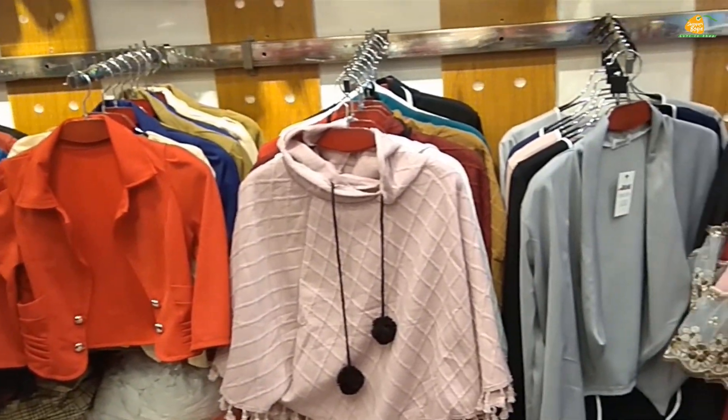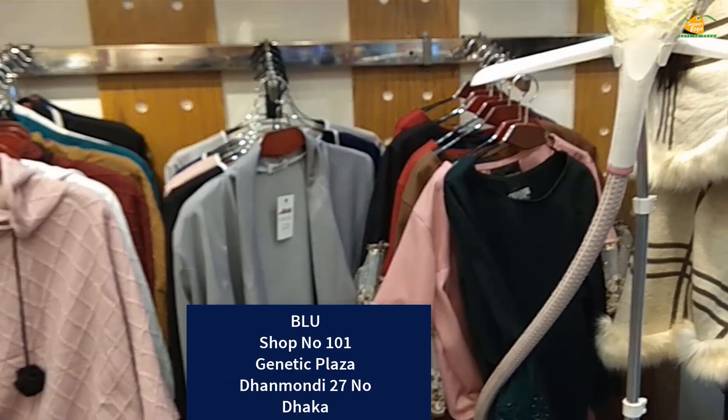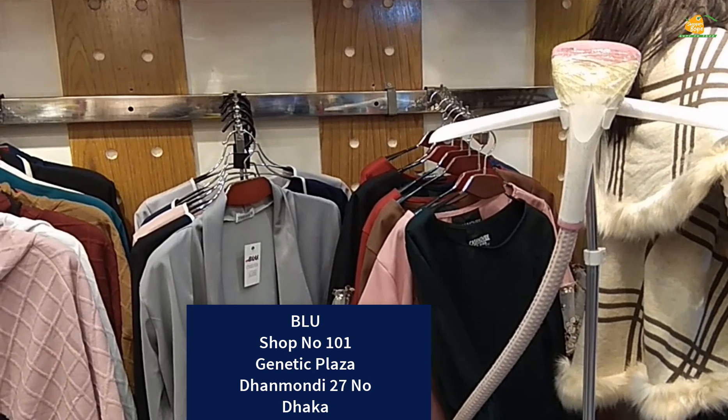Hi Viewers! I am Shima Haidar. Welcome to Shoppers Boogie. I will show you the winter general ladies jacket, hoodie, blazer, cap and poncho collection.